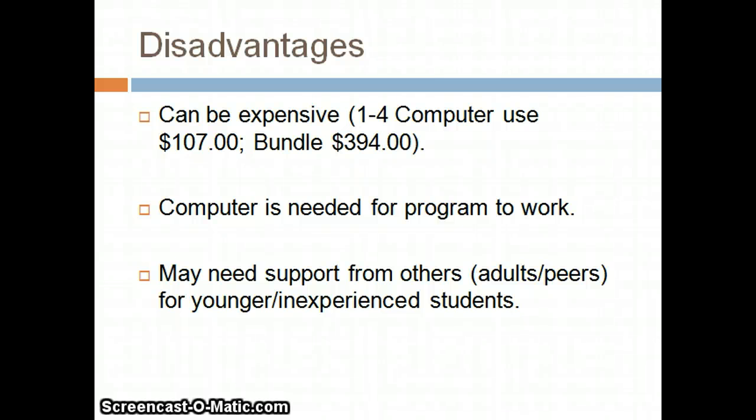Aspects of Write Out Loud that may hinder its use include its pricing, because it can be expensive. Write Out Loud also only works with a computer, so computers will be needed within the classroom environment for students to utilize this program. Lastly, students may need support from others, either adults or their peers, if they are younger or inexperienced with this program.